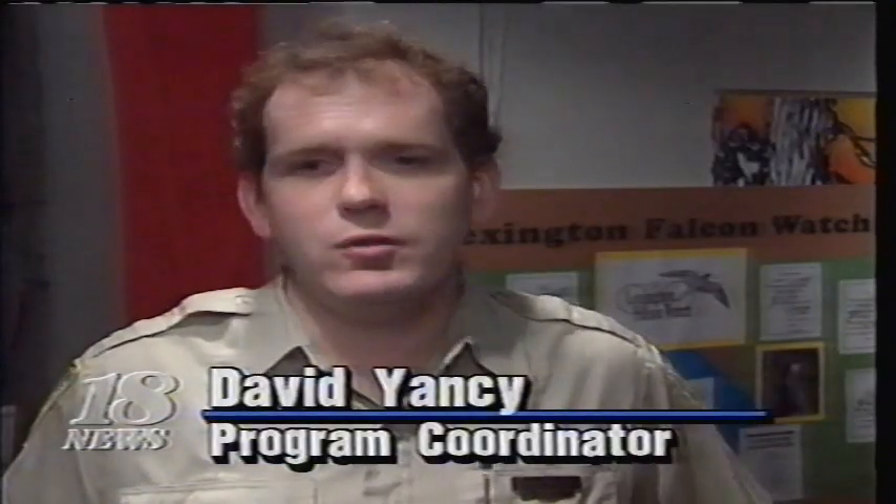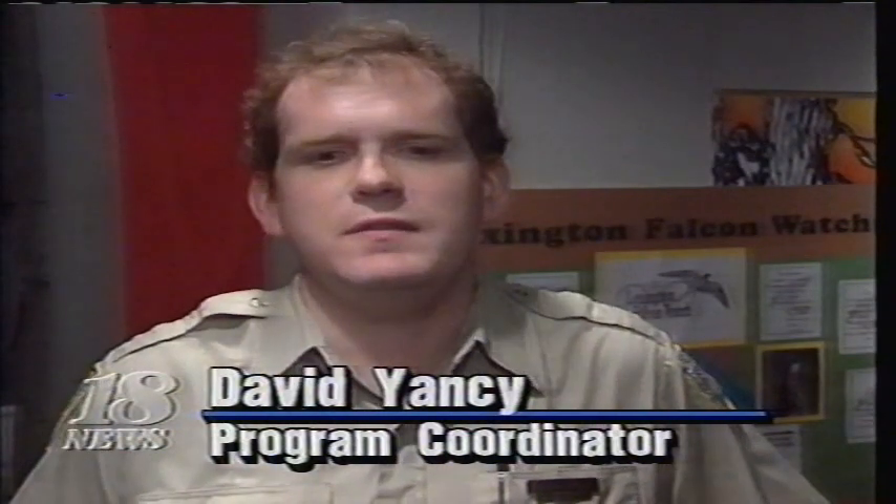Both this exhibit and other forms of coverage on this project this summer in Lexington give everyone — children on up — a chance to see something that they normally wouldn't see. You can also watch the falcons on Lexington Telecable Channel 3 most mornings and afternoons.